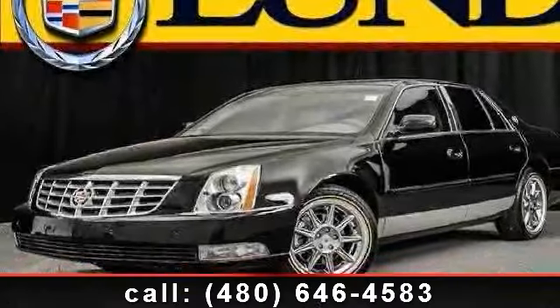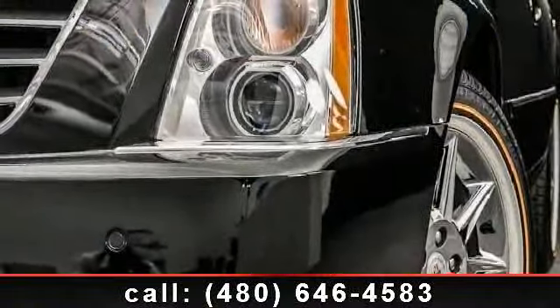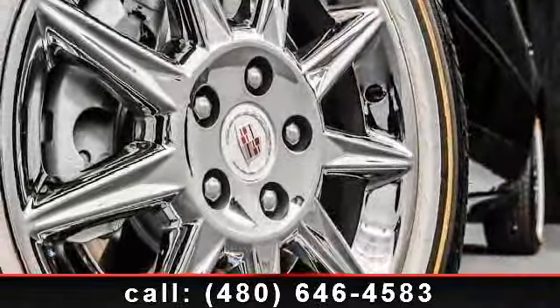Arrive in style with this 2011 Cadillac DTS. If you are looking for a first class ride, you have found it. This vehicle comes with a reliable 8 cylinder engine, connected to a smooth shifting automatic transmission.